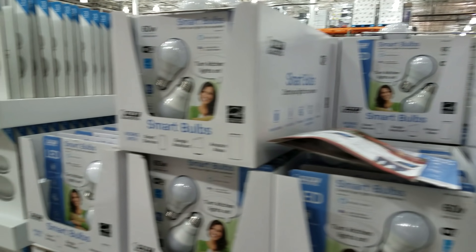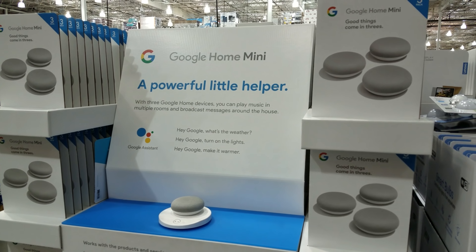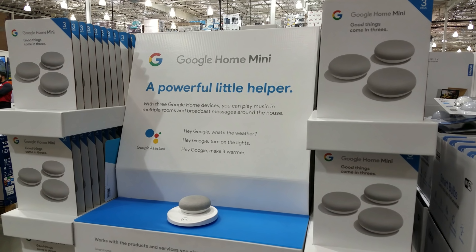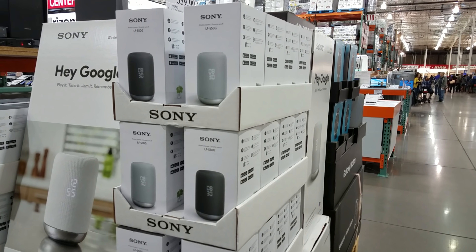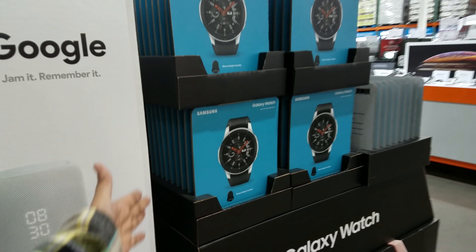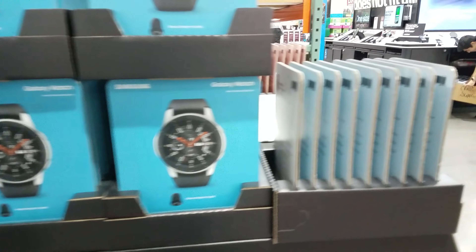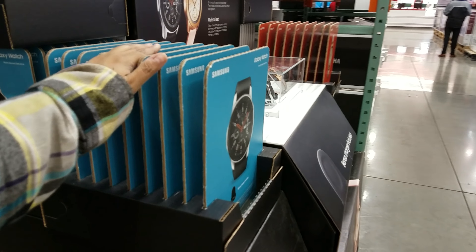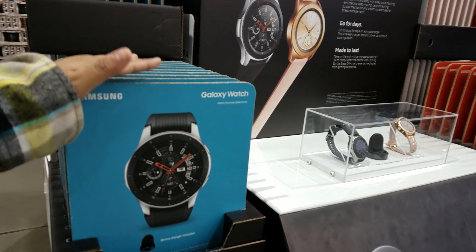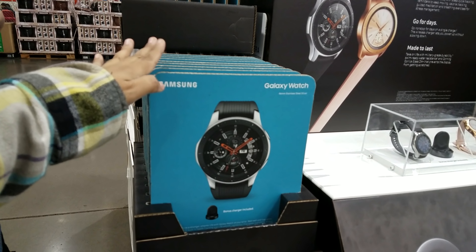The Google Home Mini is going to be $70, and it is a three-pack smart voice speaker. Hey Google! And of course they've got the Samsung Galaxy Watch for $319. I was going to say $340 but it's $319.